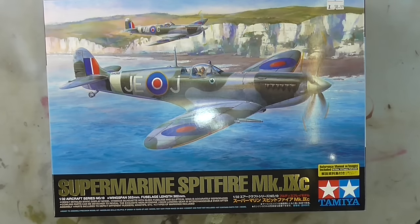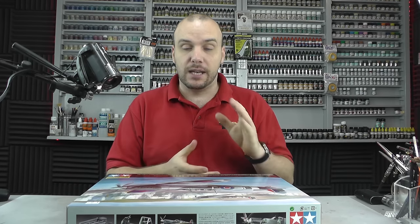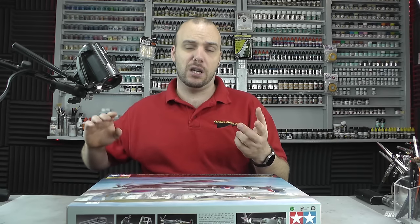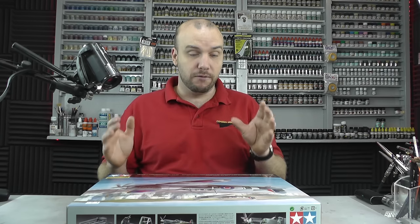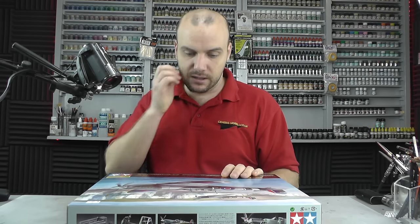Now this is an absolutely stunning kit. There is a whole bunch of 1/32 scale kits that Tamiya has released over the past couple of years — the Zero, the Corsair, and the Mosquito as well. These 1/32 scale kits have been absolutely stunning and very popular in the modelling community — very expensive, but absolutely stunning.